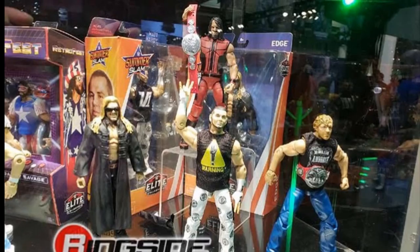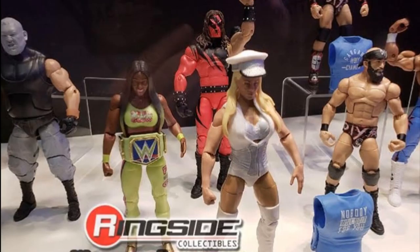Here are the SummerSlam '27 Elites that we have already seen before, but I cannot wait for these to finally be released — I'm sure they are coming very soon. That Seth Rollins looks absolutely epic. We also have the Walgreens exclusive Maryse, and Naomi with that glow-in-the-dark SmackDown Live title. The Hall of Champions is over there on the right with DIY, Kane, and Ron Simmons.